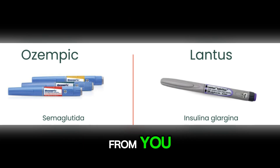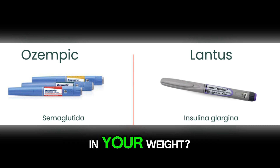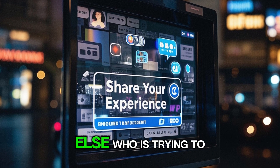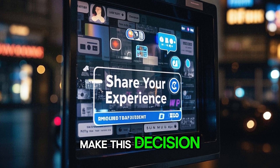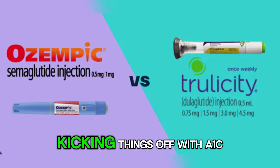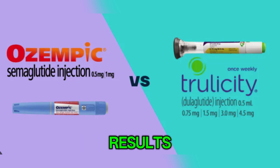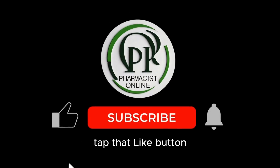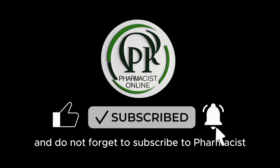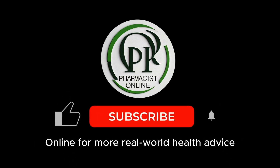Now, I want to hear from you. Have you taken Ozempic or Lantus? Did you notice a change in your weight? Share your experience in the comments — it might really help someone else who is trying to make this decision. Next up, we're jumping into the showdown between Ozempic and Trulicity, kicking things off with A1C results. You won't want to miss this. If this video helped you out, tap that like button, leave a comment, and do not forget to subscribe to Pharmacist Online for more real-world health advice.